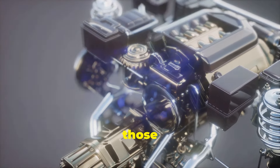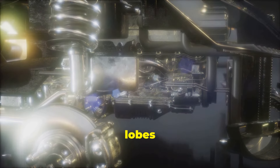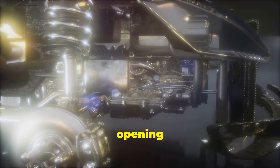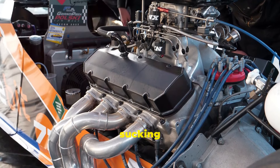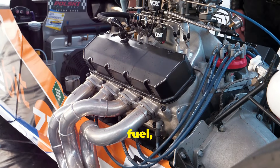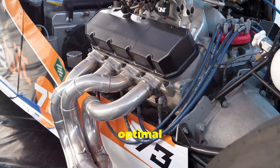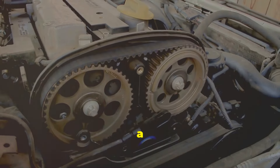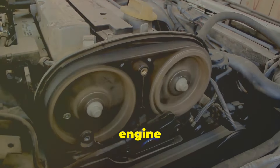This is where the cams come in — those bumps you see on the shaft. They are meticulously designed to control the timing of the valves. As the camshaft spins, these lobes push against the engine's valves, opening and closing them at precise moments. This precision is key to the engine's efficiency, allowing the engine to breathe — sucking in air and fuel, then expelling exhaust gases. The timing of these actions is critical for optimal performance. Get the timing wrong and you've got a recipe for disaster. Misaligned timing can lead to severe engine damage.